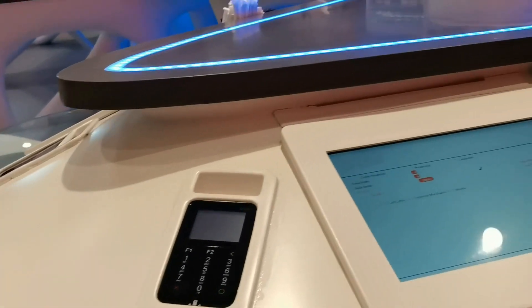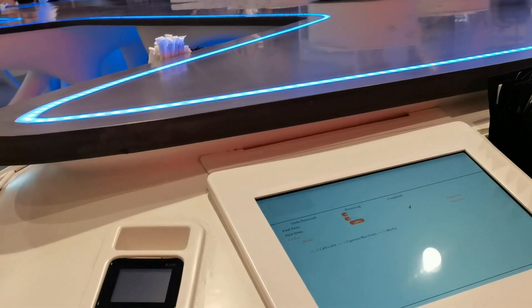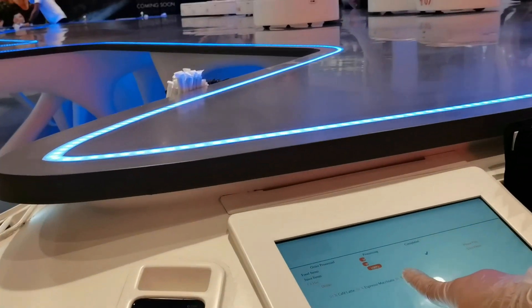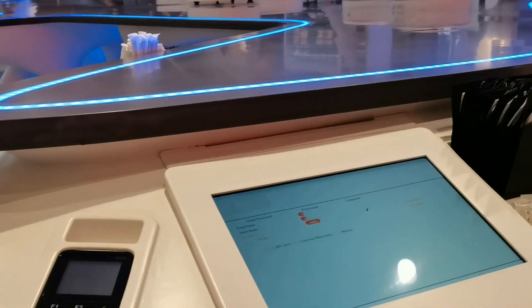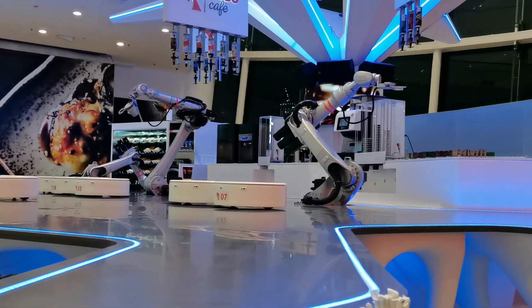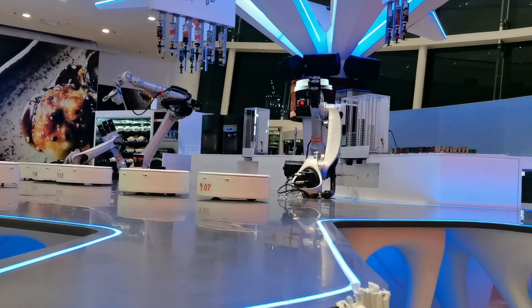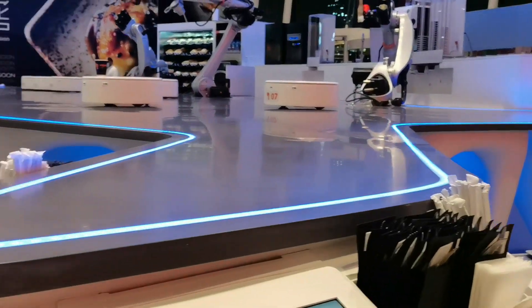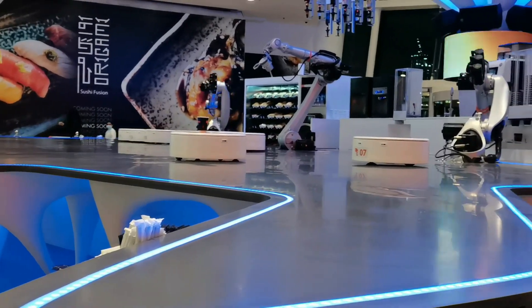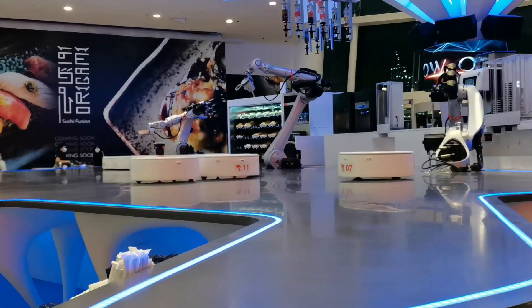For more details, click the link below. See how the robots are preparing orders and serving food. The robot service is for humans.